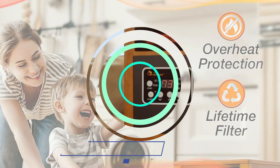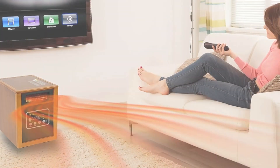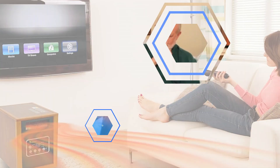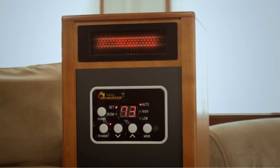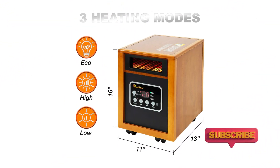This heater features a unique dual heating system, combining infrared quartz tube and PTC heating elements. This results in faster and more efficient heating, ensuring even and consistent warmth. You can easily set your desired temperature using the built-in thermostat, allowing you to maintain a comfortable and consistent room temperature without constant adjustments. The included remote control provides convenient operation from a distance, allowing you to adjust settings without leaving your cozy spot.